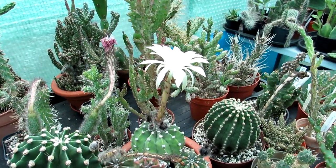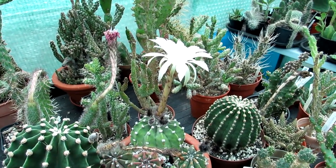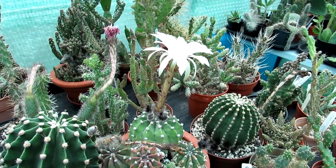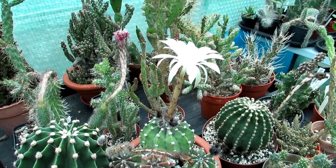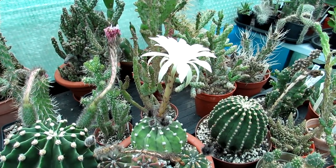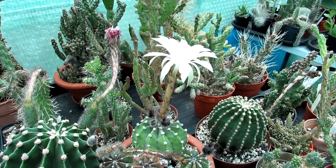These are actually my fiancé Hans's Echinopsis subdenudata that he had when he lived in Sweden, and he brought them over with him when he moved over to live with me in Ireland over four years ago now.